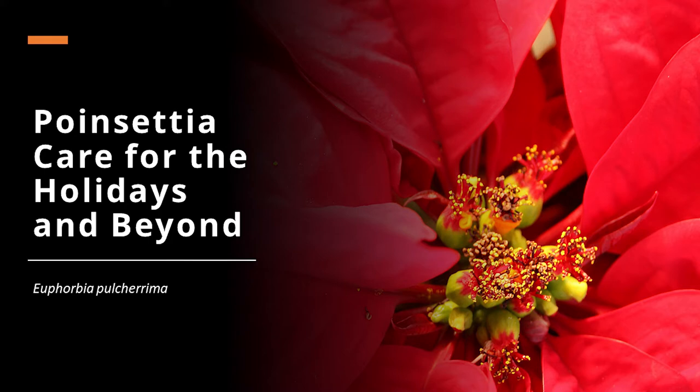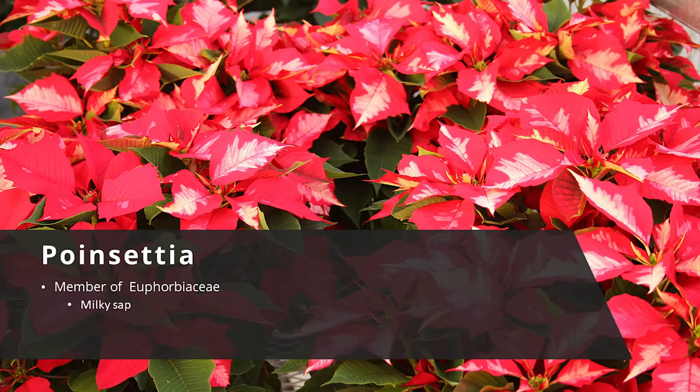The flower has a stigma surrounded by pollen-bearing anthers. A nectary is beside the flower and produces a drop of nectar to attract pollinators. The poinsettia is a member of the Euphorbiaceae. With it being in the spurge family, it does have a milky sap, which is one of the characteristics of the Euphorbiaceae family.